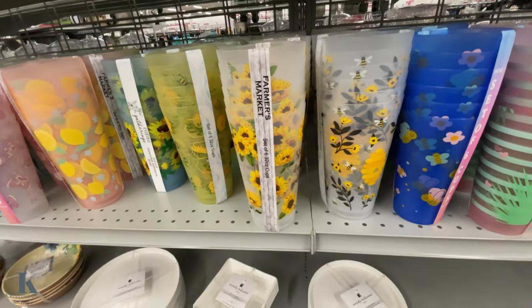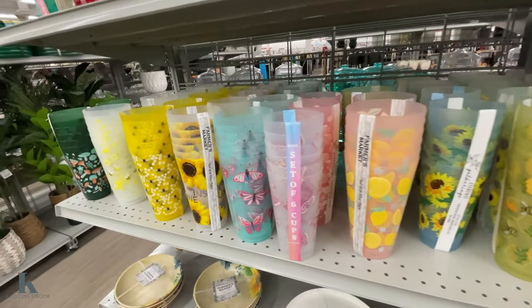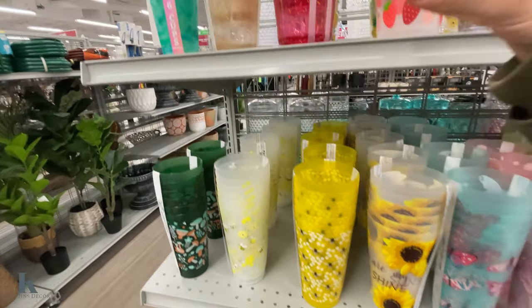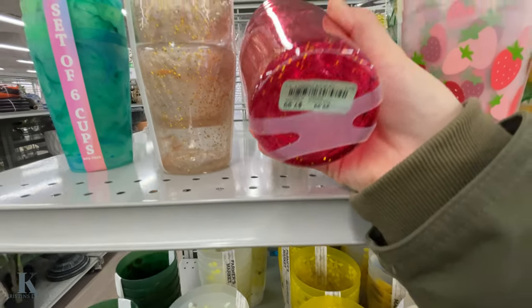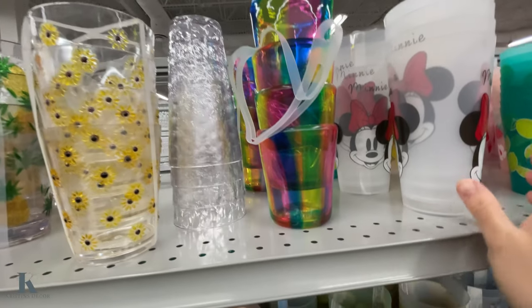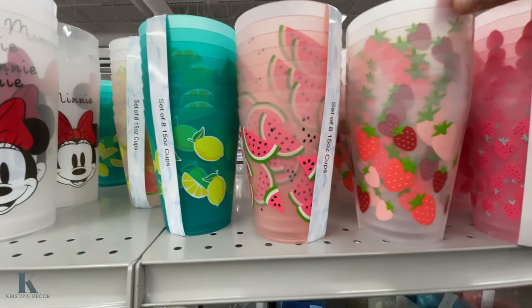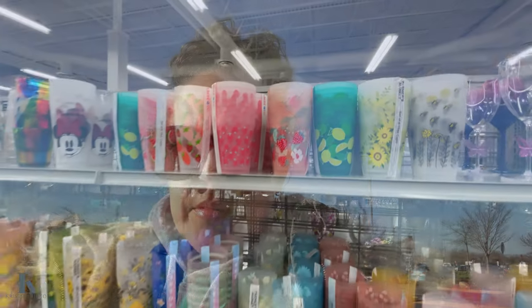They also have bumblebees, sunflowers, and bigger ones all for $3.99 — so many different ones to choose from, really cute. Look at these glitter ones for $7.99 — a little thicker plastic with glitter. Then there are more fruits: watermelon, strawberries — these are $3.99 but so fun. They didn't have as much stuff as I thought, but there's some cute stuff and good sales, so definitely check out the clearance items. Alright guys, have a great night!